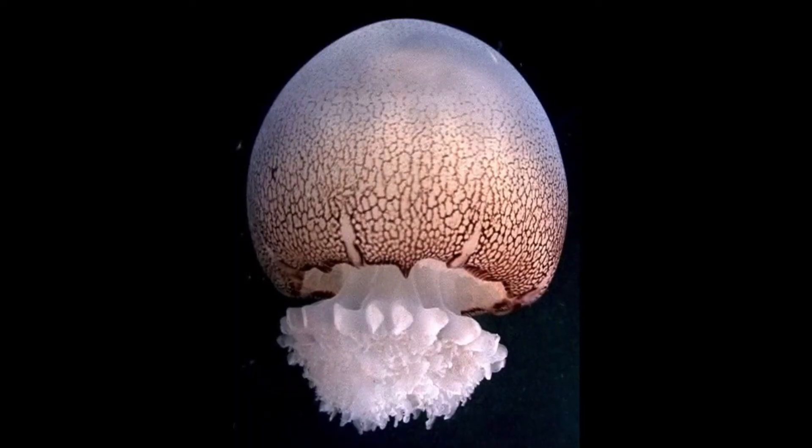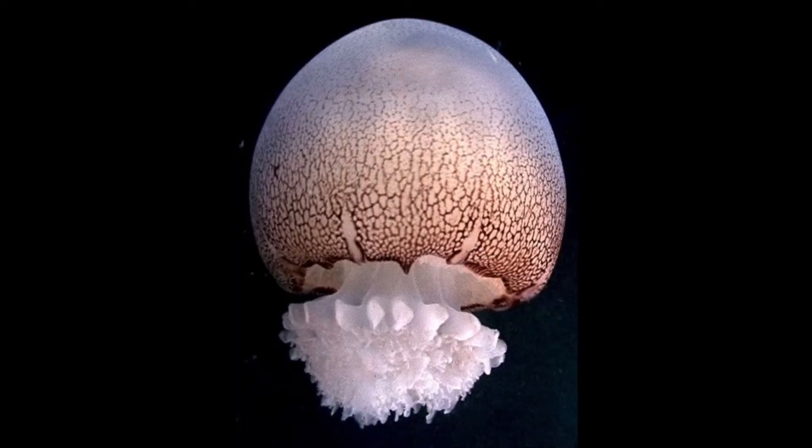The cannonball jellyfish is an almost spherical jellyfish species that is typically harmless to humans. This species is even consumed by humans in some parts of the world. The jellyfish are found in the Pacific Ocean and the Western Atlantic Ocean.